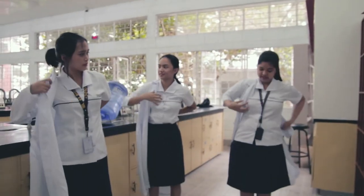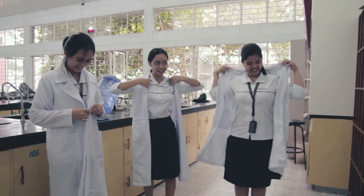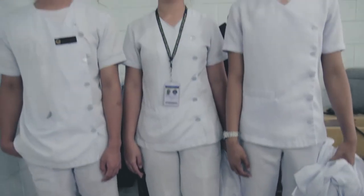Laboratory gowns that cover most of the arms, the legs, and the torso sufficiently while providing comfort to the wearer. Closed-toed shoes to protect the feet from spills and cuts from broken glassware. Safety glasses to protect the eyes from accidental spills and flame bursts.